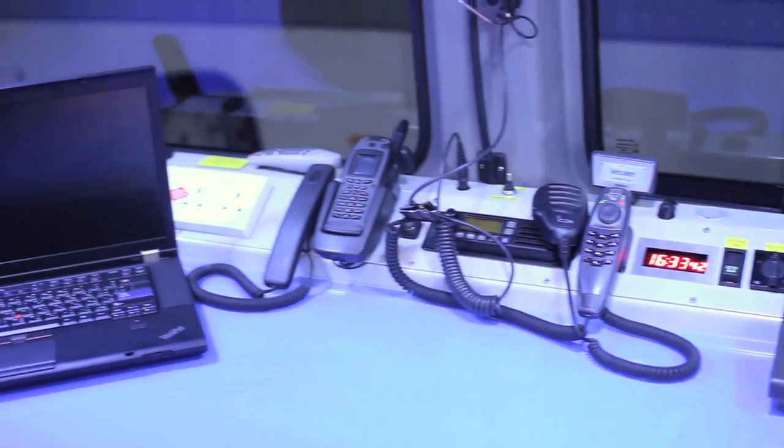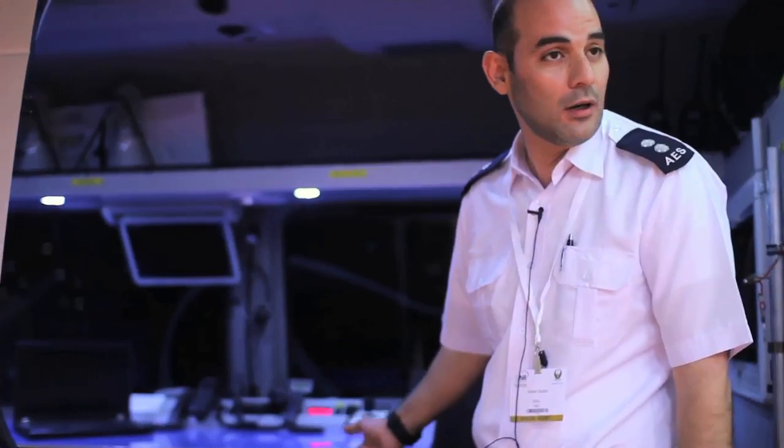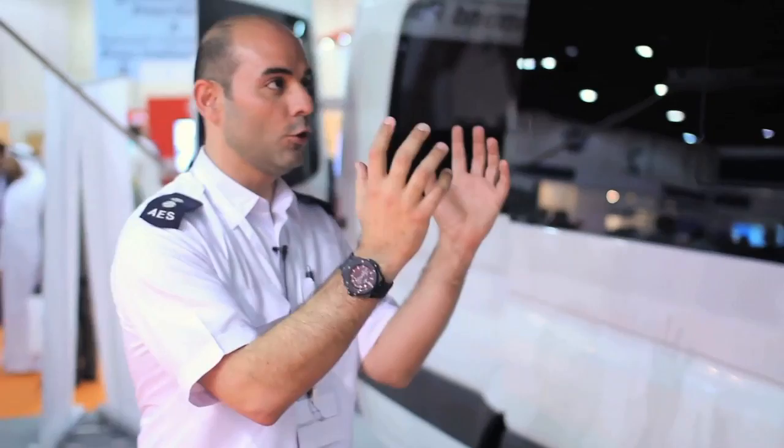We are also using the Tetra system, which provides whole UAE coverage. It's part of the gathering to get all the commanders in one place to run your incident safely and to get your things done.